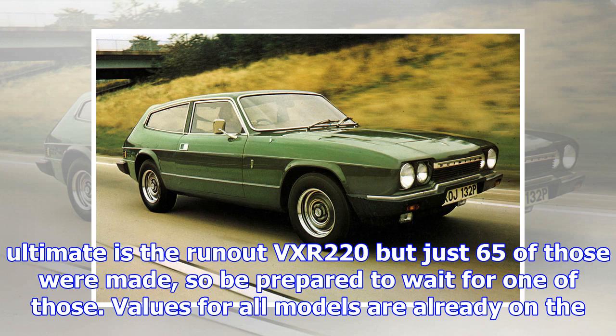MG RV8, 1993–1995. With just under 2,000 examples built, a luxurious interior, classic MG looks and a Rover V8 under the bonnet, there's plenty to love about the RV8. When you consider that you can easily spend the same sort of money on an MGB V8 Roadster conversion as on a RV8, it's easy to see why the latter should be more highly valued. None in the US; UK examples are to be had from £20,000.